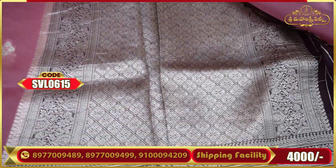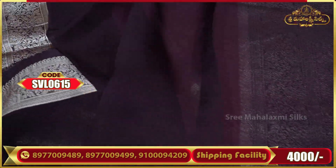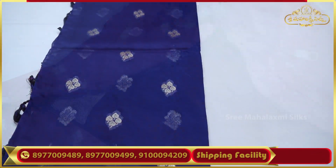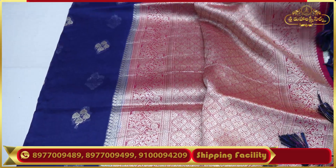Quality and prices are great here. In the market these are 6,000 rupees, but the price here is only 4,000 rupees. Violet color combinations are available.